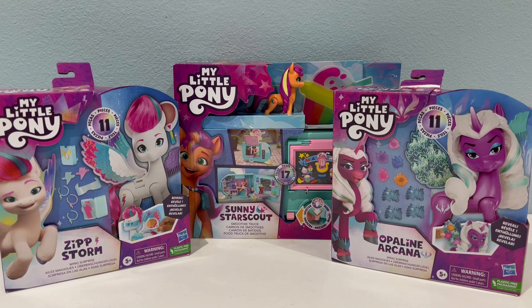So here today we have the Zipstorm Wing Surprise, we have the Sunny Stark Scout Smoothie Truck, and we also have the Opaline Arcana Wing Surprise. This is the first time Opaline, who is the main villain of Generation 5, is being featured in a toy, so this is really exciting. I knew the Sunny Smoothie Truck was coming out too, but I had no idea that the Zip Wing Surprise was coming out, so I was surprised when I ended up ordering them.